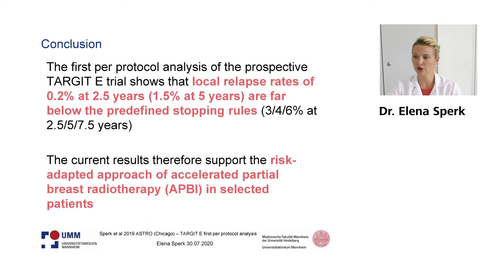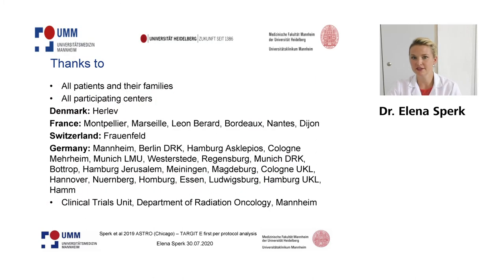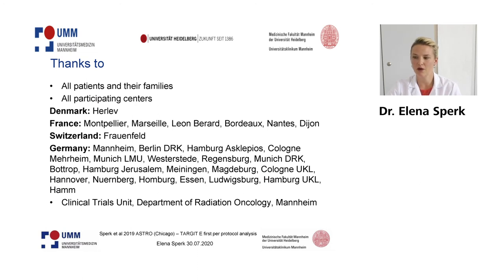To conclude from this first protocol analysis of the Target E trial, we have local relapse rates that are far below the predefined stopping rules. The current results therefore support the risk-adapted approach which we have already seen from the Target A trial. At this time point, I would like to thank all the patients and their families, all participating centers, and our clinical trials unit in Mannheim.